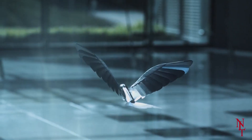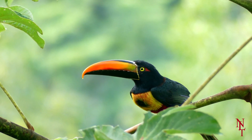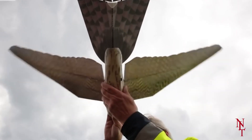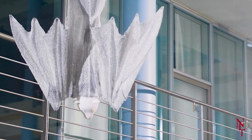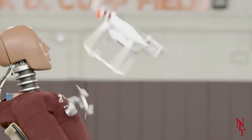Why make robotic birds? Isn't the real thing good enough? Well, of course it is, but these robots are designed for much more than just looking cool. In fact, the plan here is to reimagine the drone industry altogether. Gone are the days of those clunky, loud, always crashing into something drones.